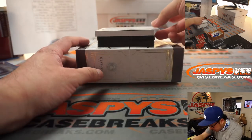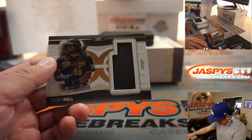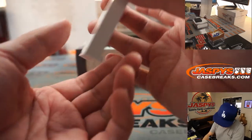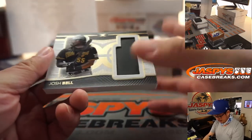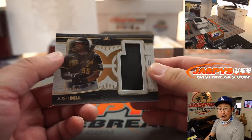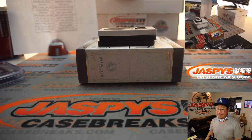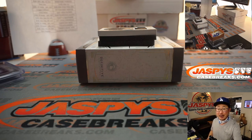The final one here is Josh Bell, 1 out of 35 — looks like a piece of the helmet, maybe? Yeah, Definitive Helmet Relic Card. That's for Logan and the Pirates. And there you go, everybody. That was Pick Your Team number 11 of 2021 Topps Definitive Collection Baseball. The last box in the store right now, no fillers yet, so get in while you can. JaspiesCaseBreaks.com — once again, I'm Joe. I'll see you next time for the next break. Bye.